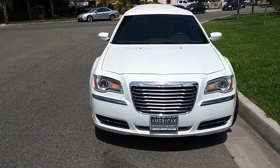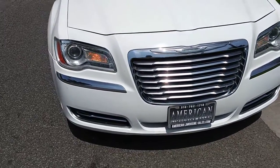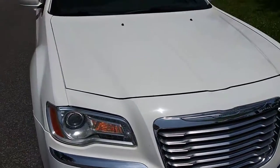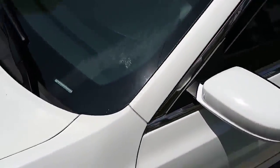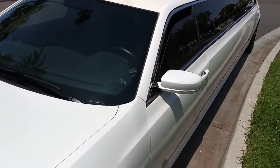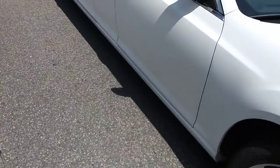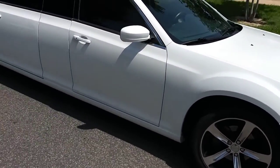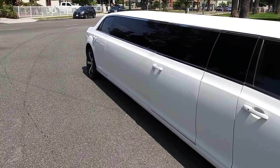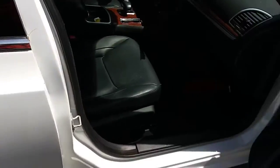Good morning everybody, this is Richard here at American Limousine Sales. Today I am presenting this gorgeous white Chrysler 300 — a new body style, 2014 model. It's a white 140-inch Chrysler with chrome exterior trim, custom 20-inch alloy wheels, and it is a five-door. Less than 50,000 miles on it.